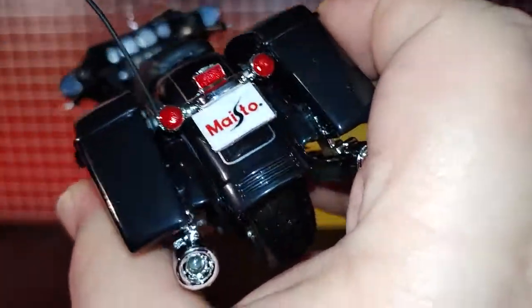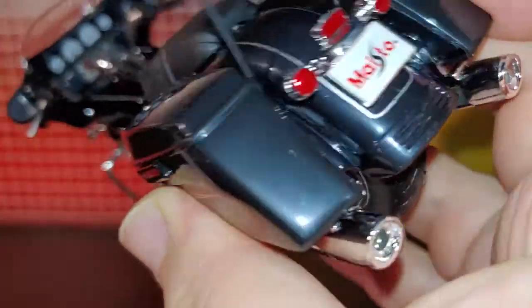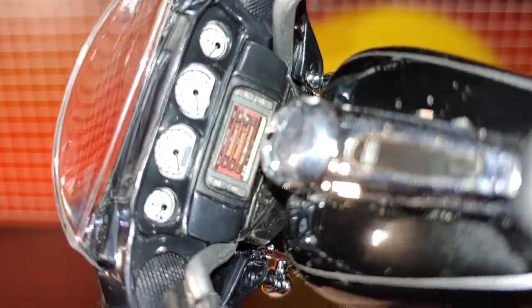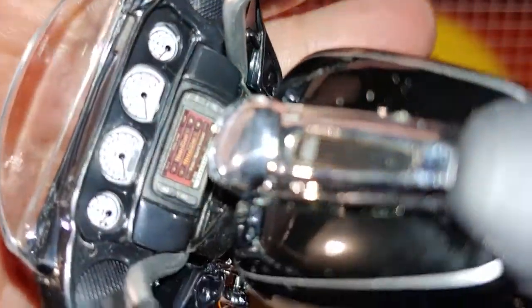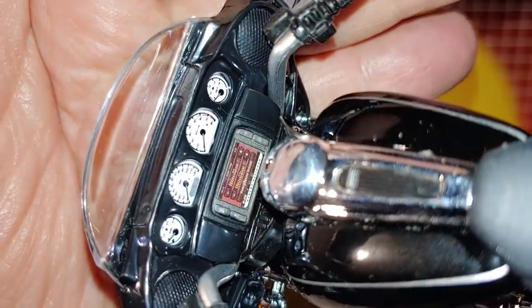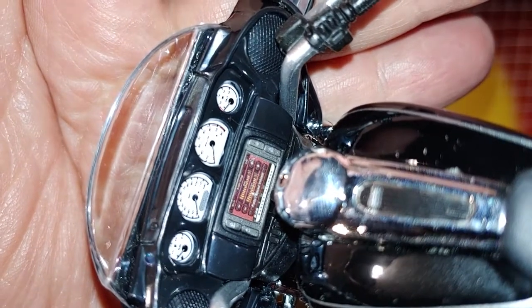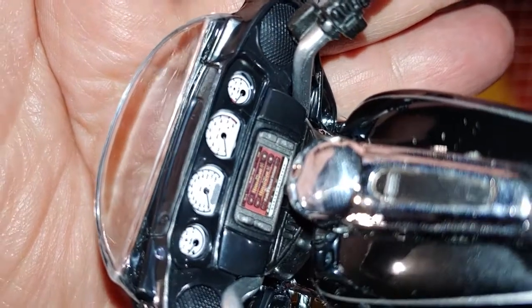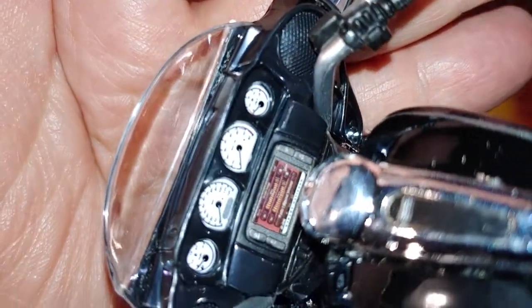If you actually have some license plate decals laying around, you can change that up. You can see there's a lot of detail there. Let's see how good I can zoom in here. We've got a nice little dashboard and radio there, with all the nice mirrors.